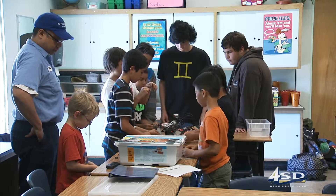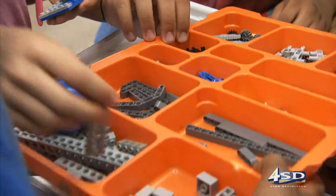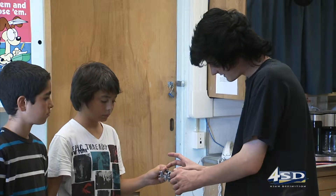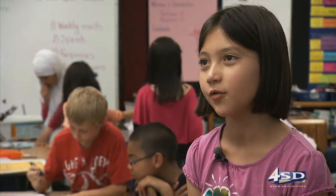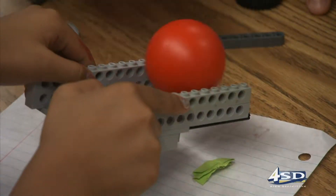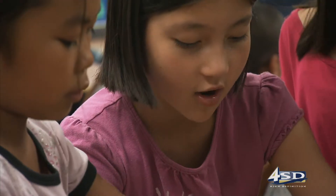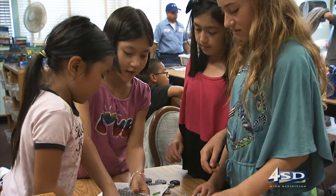The student teams are given a real-life problem. The challenge is to build a robot from Legos that can be a solution for the problem. "I think being able to come and actually build a robot is something that a lot of people would want to do. And I think actually being able to do it is something wonderful that could happen in someone's life."